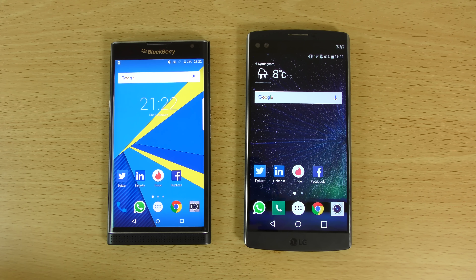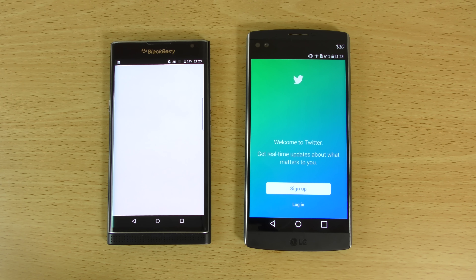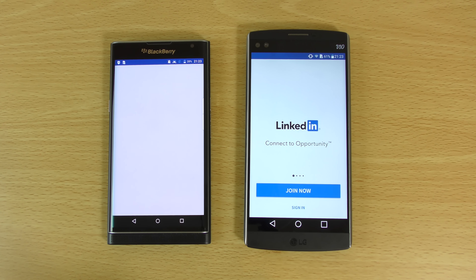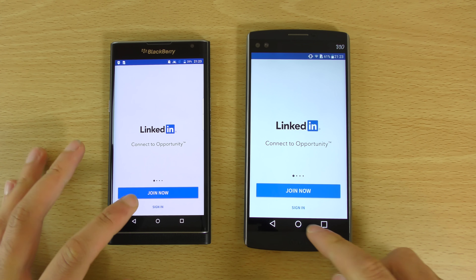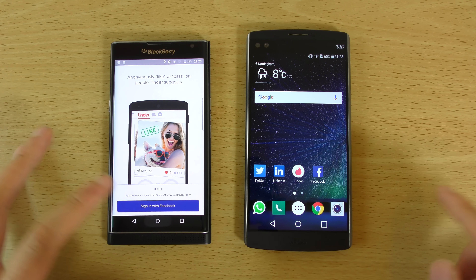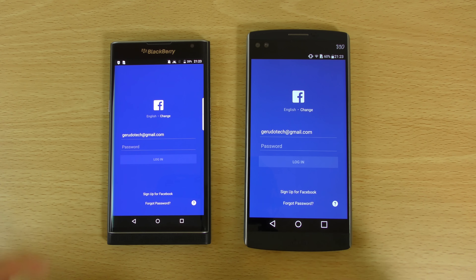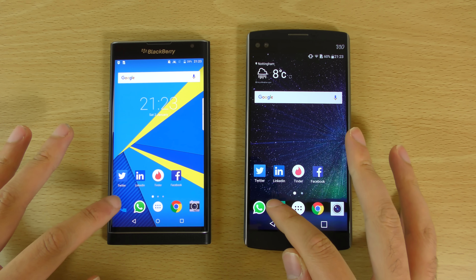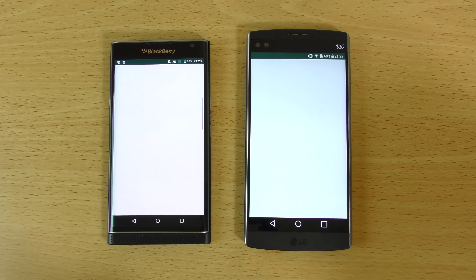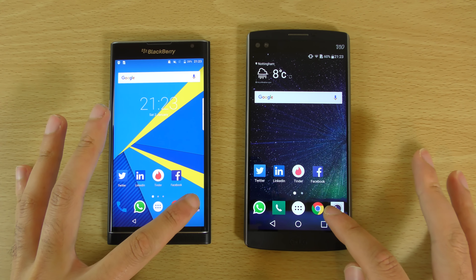So we're just going to open up some apps first and then have a look at the camera performance. We'll start off with Twitter. So a little bit of a delay here on the left. You can see the V10 is beastly when it comes to speed, easily comparing to stock kind of devices without a skin. That was a bit closer, but still the V10 is racing in front, like a high-end car.